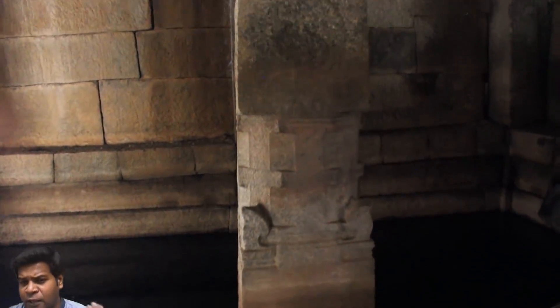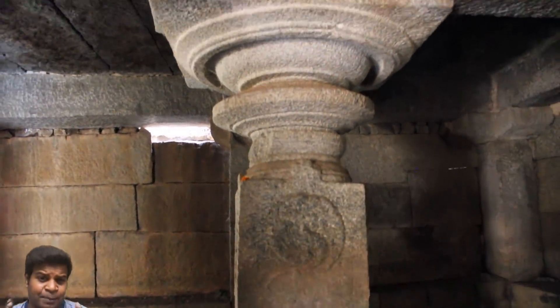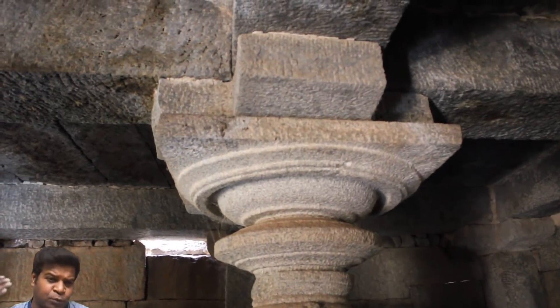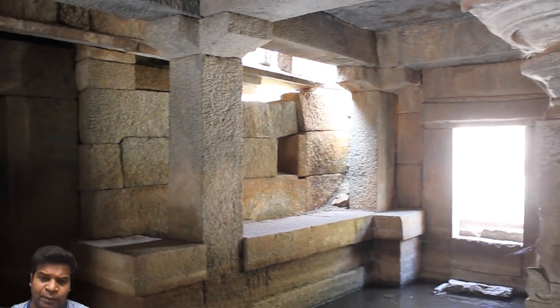Local historians tell a very interesting story, and even some archeologists accept it. This temple was created for secret rituals, reserved only for the members of the royal family.